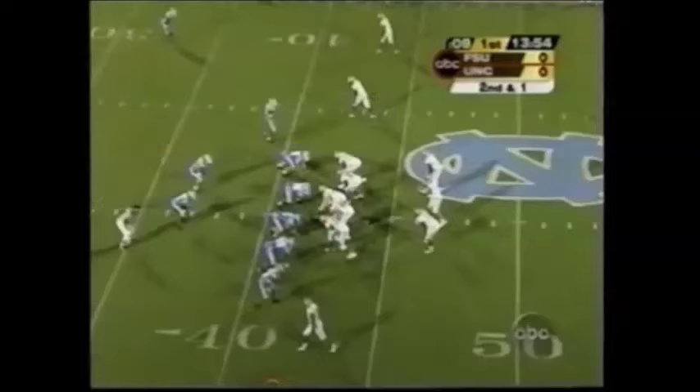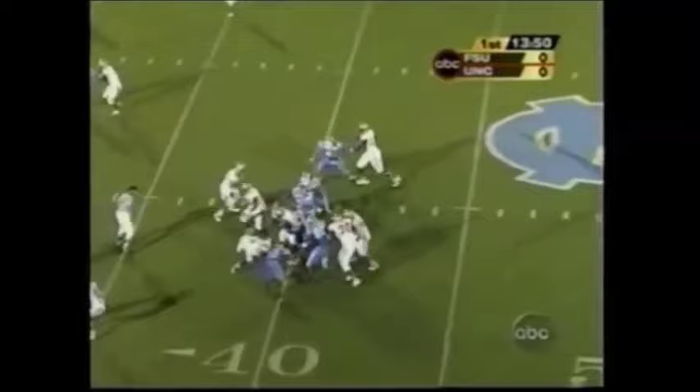Let's take a look at the backs and receivers for Florida State. Greg Jones is the back. He'll test his rebuilt knee. He had over 900 yards a year ago.